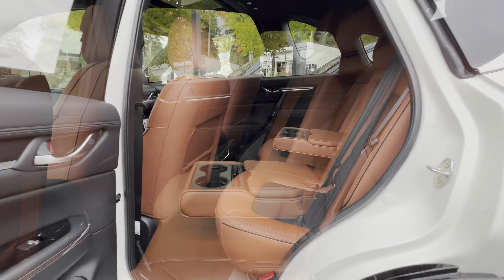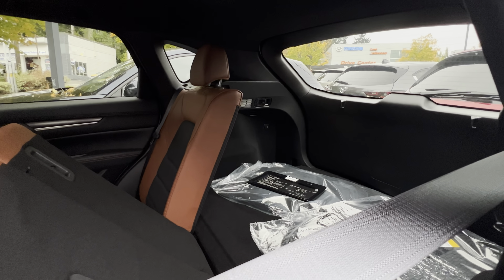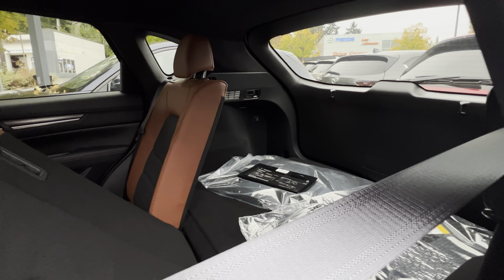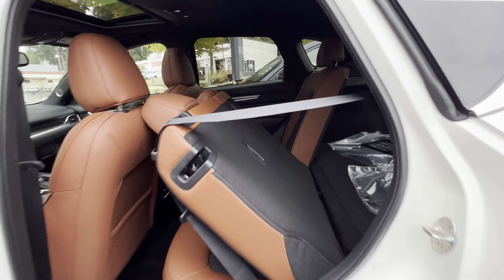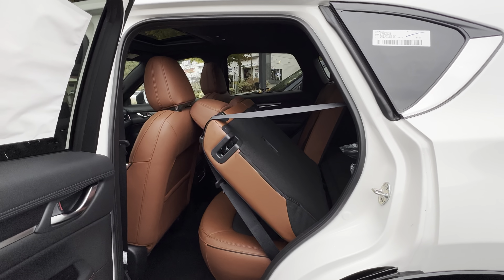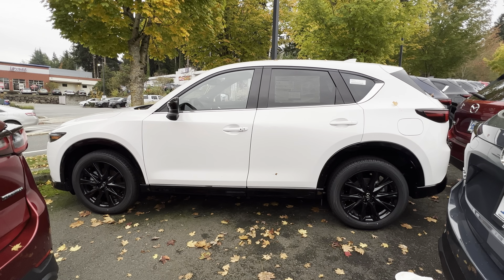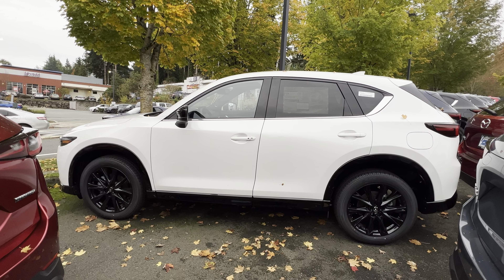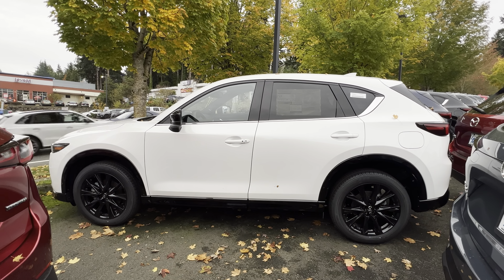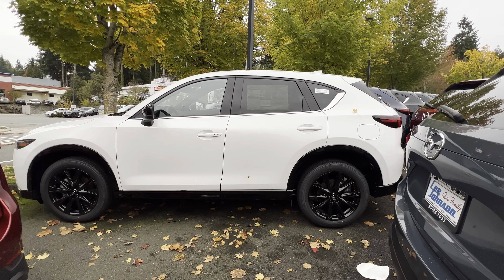This is a five-passenger compact crossover SUV with a 60/40 split bench rear seat. You get about 29.1 cubic feet of cargo space behind the rear seats, and when you fold the rear seats down you get about 59.3 cubic feet of cargo space. That is thanks to a wheelbase of 106.2 inches and a length of 180.1 inches.